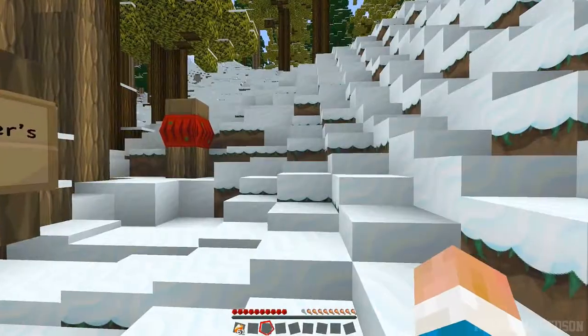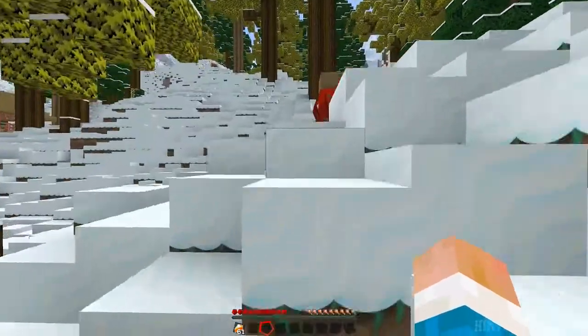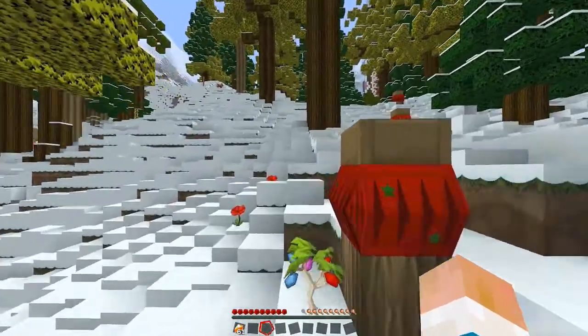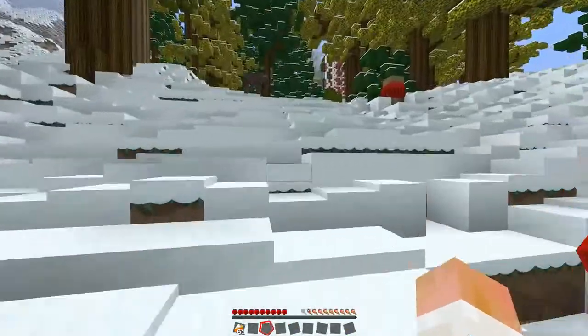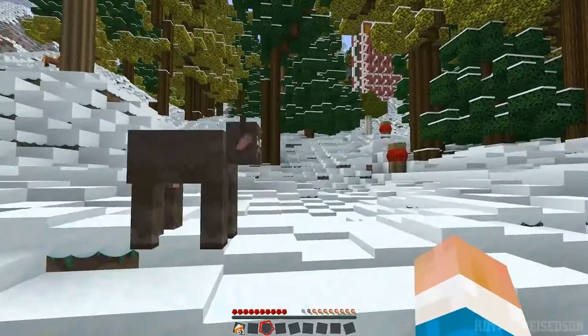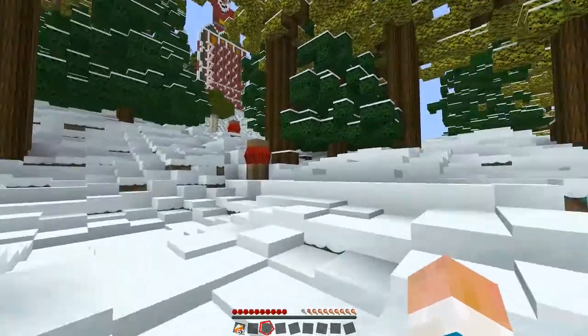Let's head up to the advent calendar, see what day two's challenge involves, and let's get into it. The path is not very good to get up here — we should probably make one. I bet that might be one of the challenges — make a nice path up here.